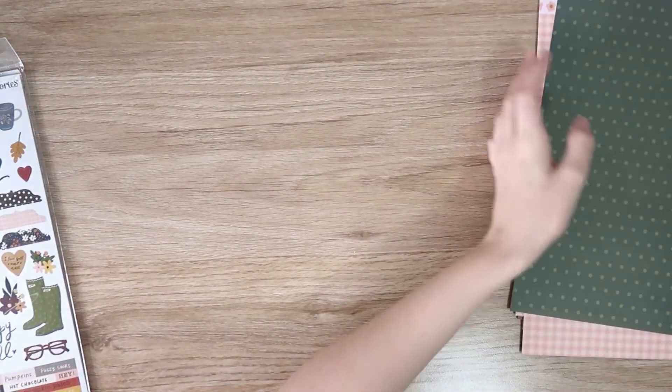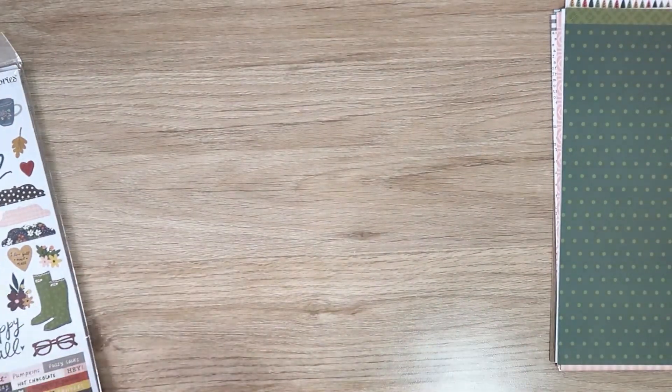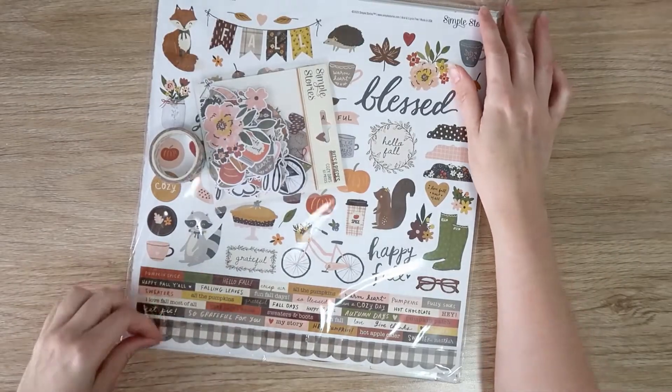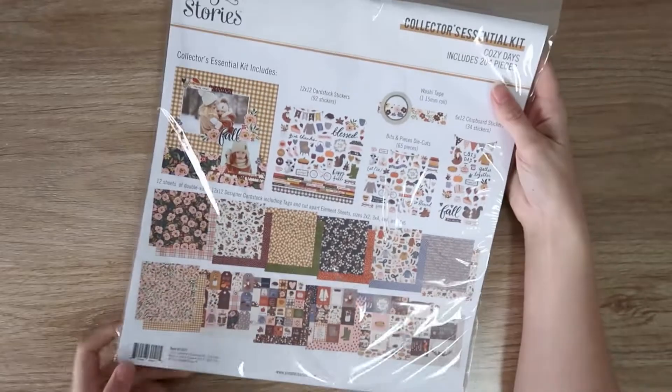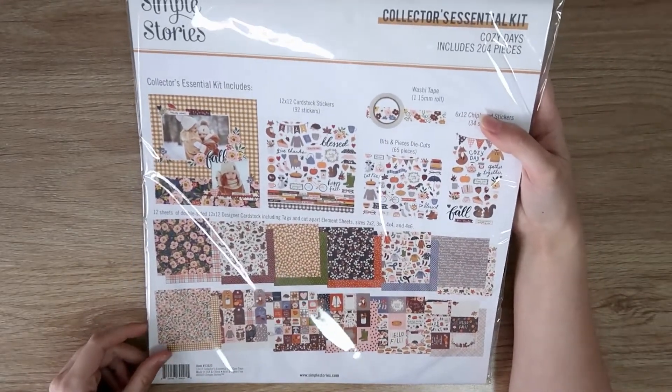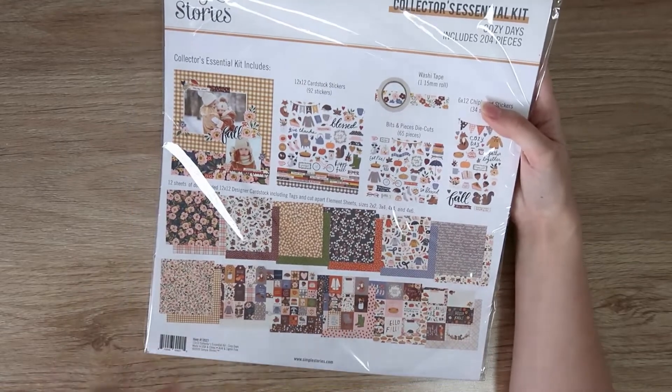So those are my 10 twelve by twelve papers from The Avenue collection. Next I have the Simple Stories Cozy Days collection kit — the collector's essential kit. I really love these, really good price, around $20. I got mine a bit cheaper because it was on special.